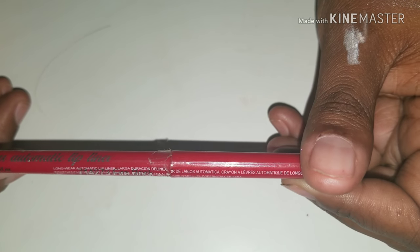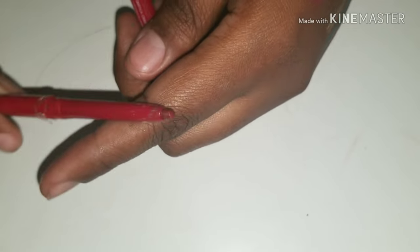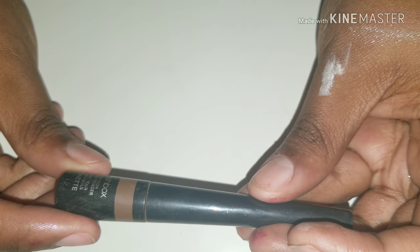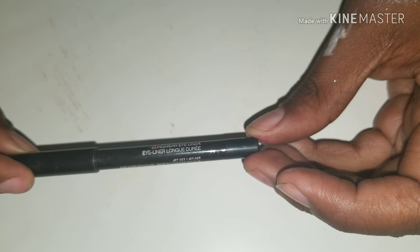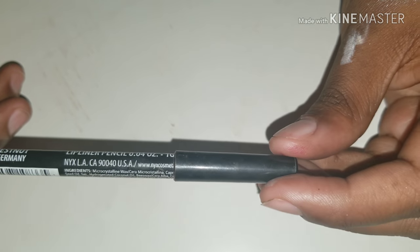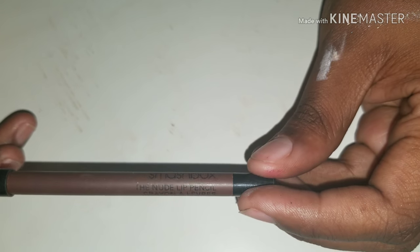I have this Boutique — this is a Sally's brand — long lasting automatic lip liner. The color is Firebrick. And then I have Smashbox Brow Tech brow shape powder in Brunette. This is Marc's No Place to Run Longwear Eyeliner — I was in love with this because once you put it on, it literally was going nowhere. I have another NYX — this is Chestnut Lip Liner. I have my Smashbox Nude Lip Pencil, Dark.